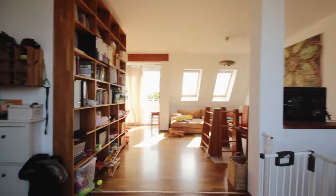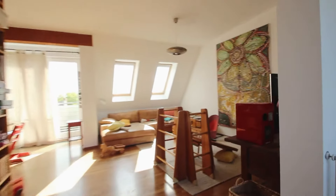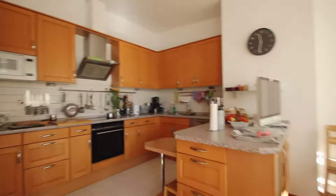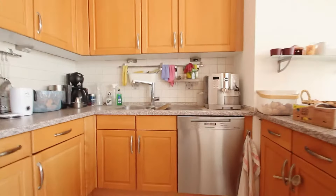We are inside the living room. This is the living room, and then a dining corner with a dining table and six chairs, and the kitchen corner. Inside the kitchen you can find a dishwasher, sink, a hob, an oven, also a microwave, and lots of storage.